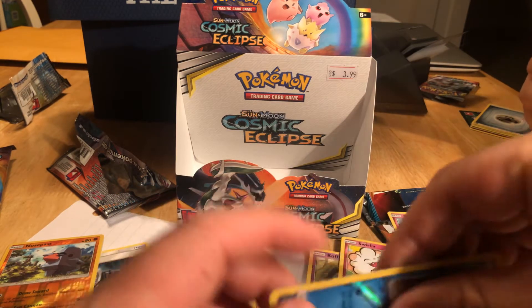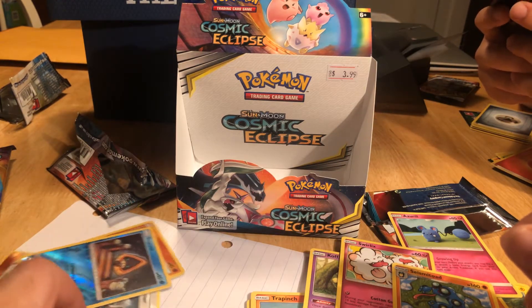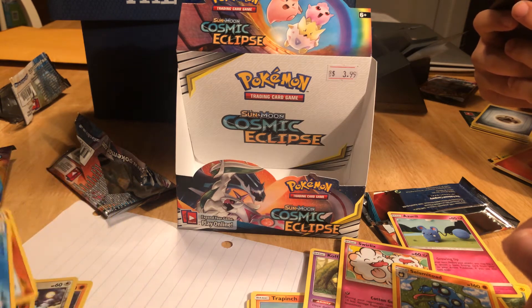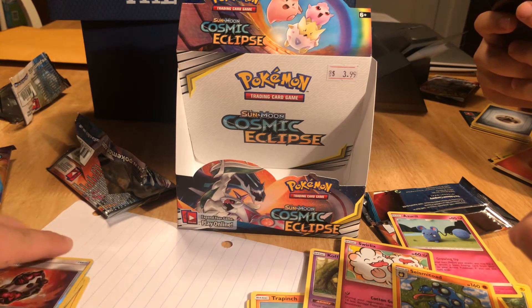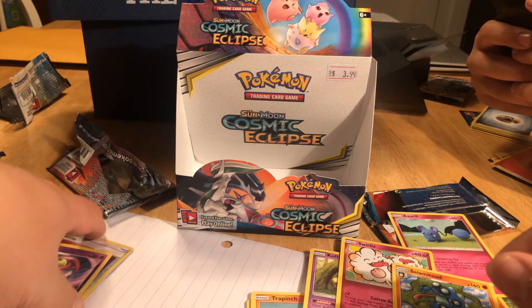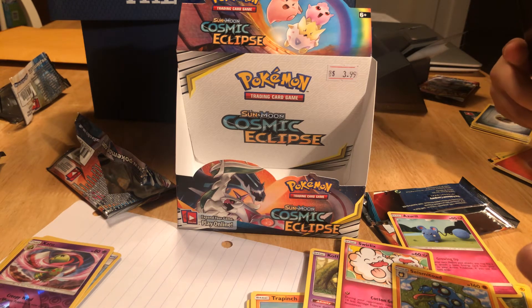Take any Reverse Hollows and Hollows, throw them over here. Any cool trainers, throw them over here. These Cosmic Eclipse are okay. I think I did better with Unified Minds, to be honest — Unified Minds is one of the better sets. Sword and Shield is good too; there's a lot hidden in there, but they're pretty rare.